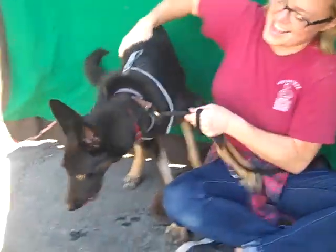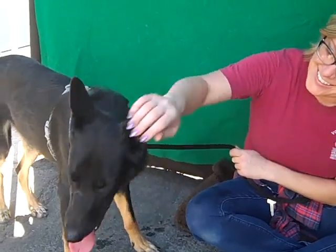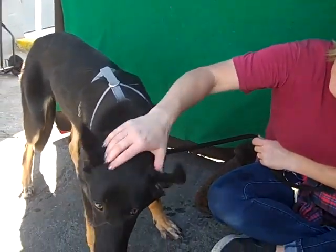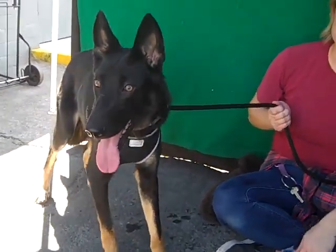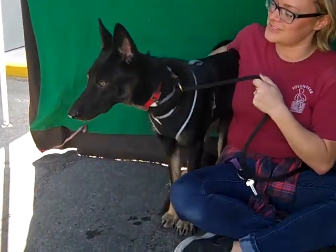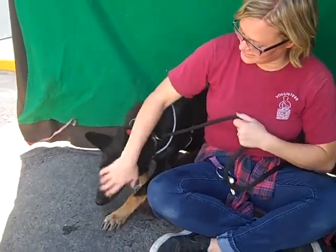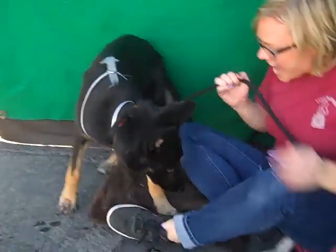Here is a lovely svelte lady. This is Marley, and Marley's ID number at the Baldwin Park shelter is A5105830. She is a little — and I mean little — female German Shepherd. She's about 10 months old, so she might fill out a little bit.